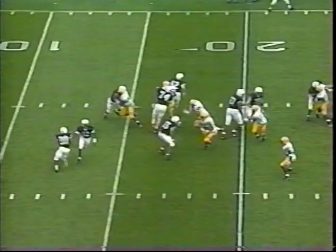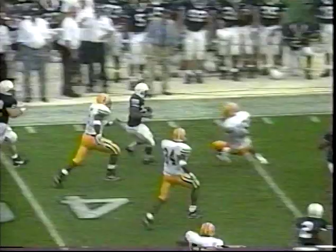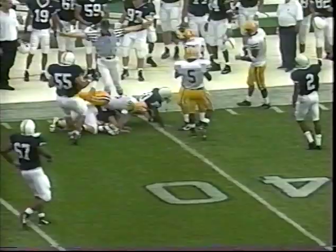We have Casey at quarterback, runs the reverse. And a lot of running room down the far side. Still on his feet, down near the 40-yard line is Eddie Drummond.